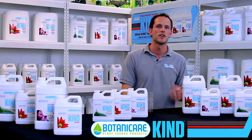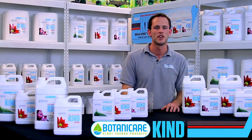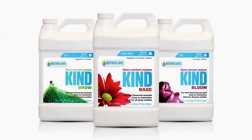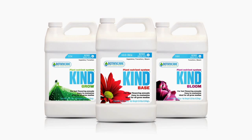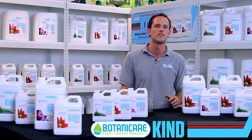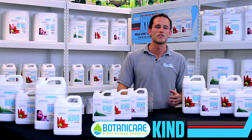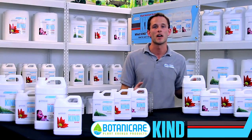Hey guys, this is Aaron with Botanic Air. I'm here at headquarters in beautiful Chandler, Arizona, and I'm really excited to be talking about our brand new nutrient system, KIND. KIND is exciting because over the past 15 years we've learned a lot with our R&D department, working with plant physiologists, and also especially getting feedback from the growers. And as a culmination of that, we've developed KIND.